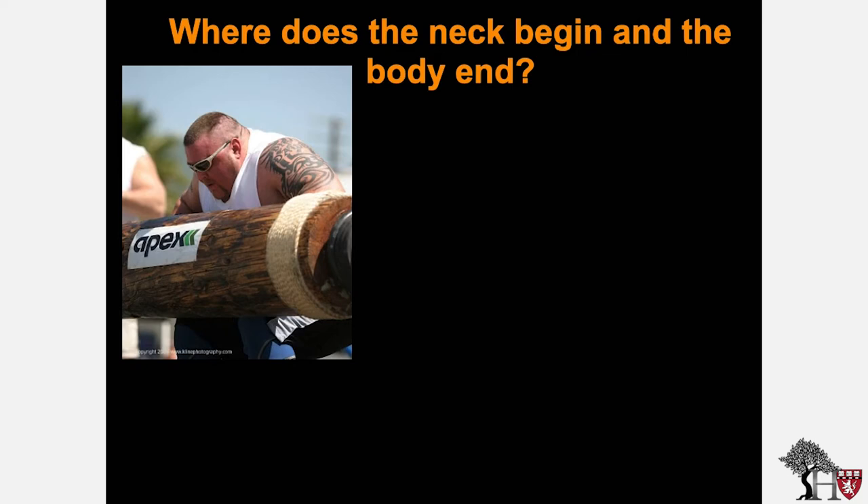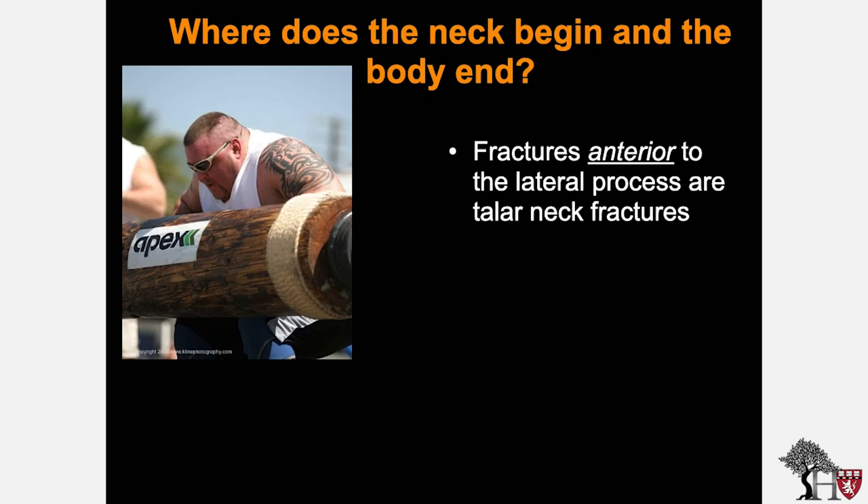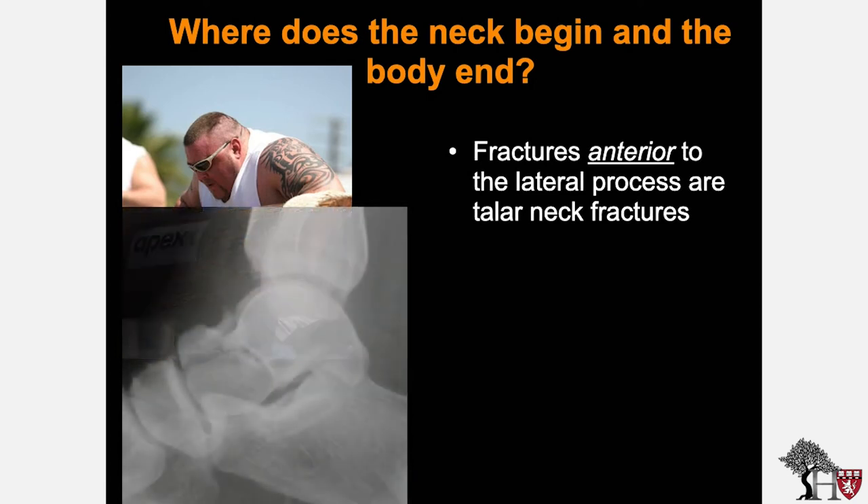A common question from trainees is where does the neck begin and the body end. This differentiation is important in determining whether patients have a talus neck fracture or a talus body fracture. Fractures anterior to the lateral process are talus neck fractures. In this example, although comminution is present, all fracture lines are anterior to the lateral process of the talus, making this a true talus neck fracture.